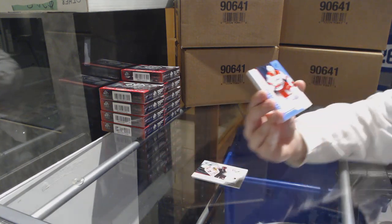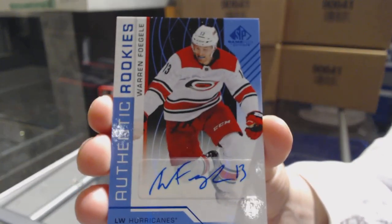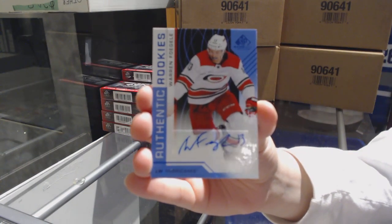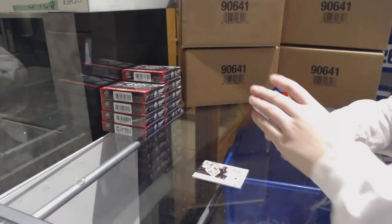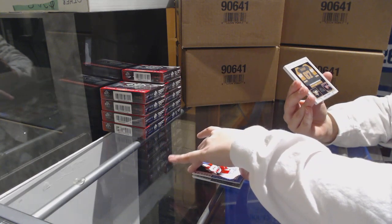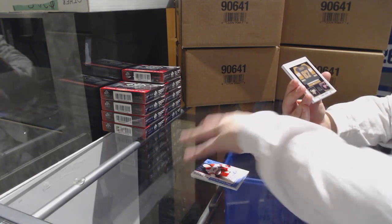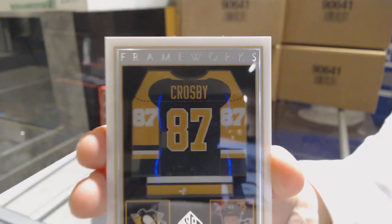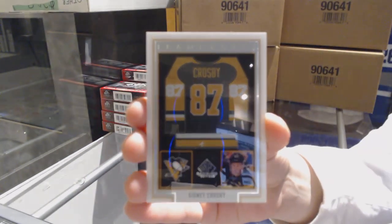Authentic Rookies Blue Auto for the Hurricanes, Warren Fogle. We've got a Frameworks jersey for the Pittsburgh Penguins, Sidney Crosby.